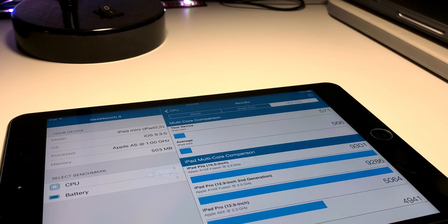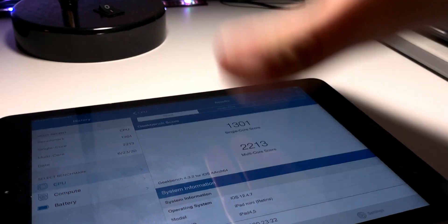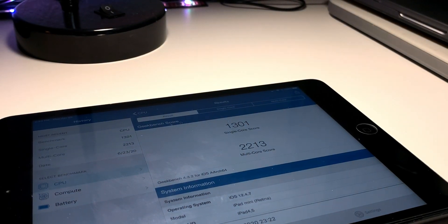Looking back at benchmarks, we find the scores to be, well, below par. The iPad Mini scoring... Comparing this to the generation after, the iPad Mini 2, well, things look even worse.